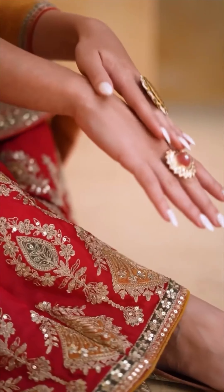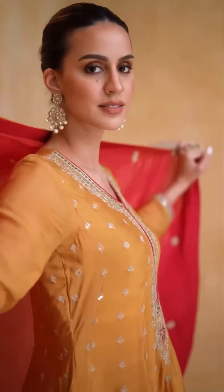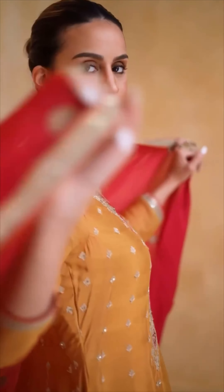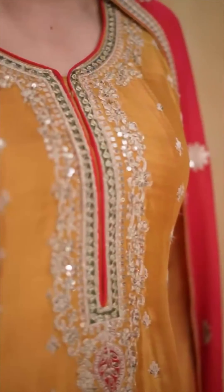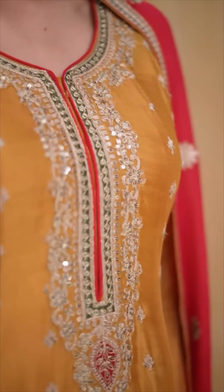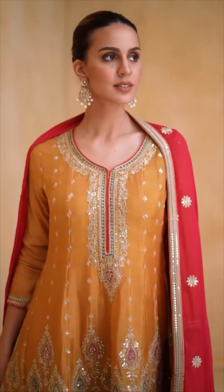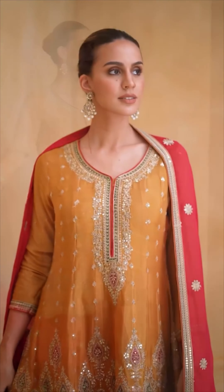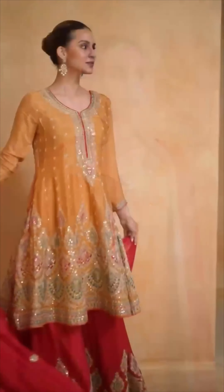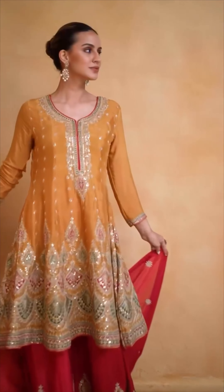And in yellow color, so now you can order your favorite Diljasp dress. This yellow dress comes with a beautiful contrast bright pink dupatta and a bright pink sharara bottom. It's truly so beautiful, this collection, and it's a must try for all.